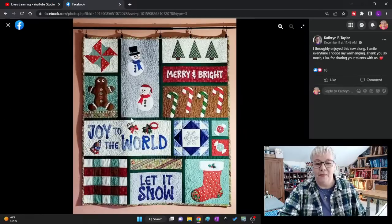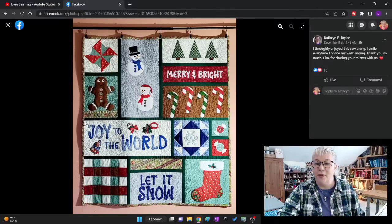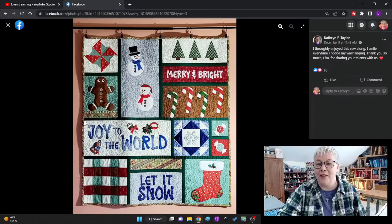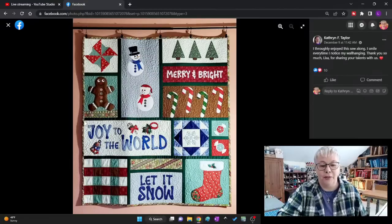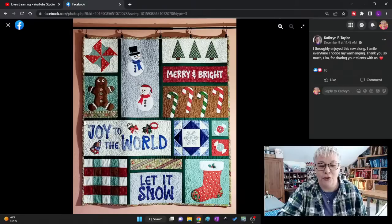Next up, we have Catherine. Wow, she really quilted hers. Isn't that awesome? Look at the texture of her quilt. Catherine said she thoroughly enjoyed this sew-along and smiles every time she notices her wall hanging. Thank you so much, Lisa, for sharing your talents with us. I just want you to check out the different variations she did to her quilt. Notice above the block, 'Let It Snow' — she picked fabrics that fill in like a diagonal stripe. Isn't that clever? I like your different colored candy canes.